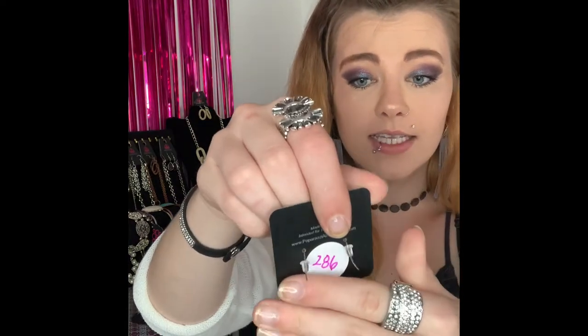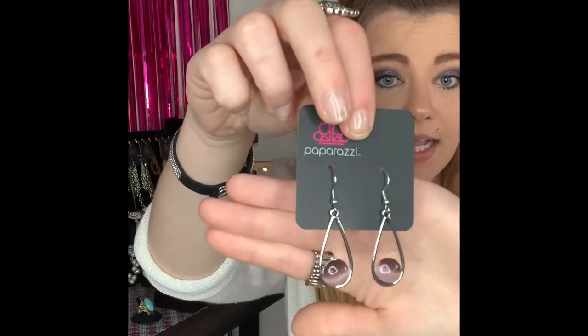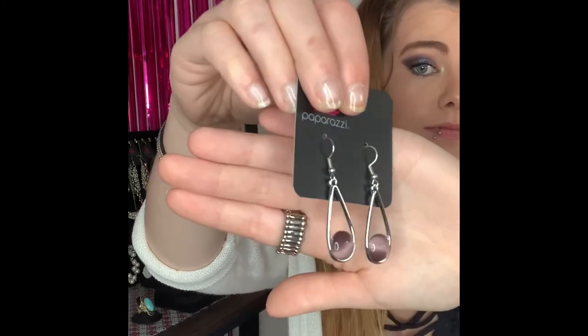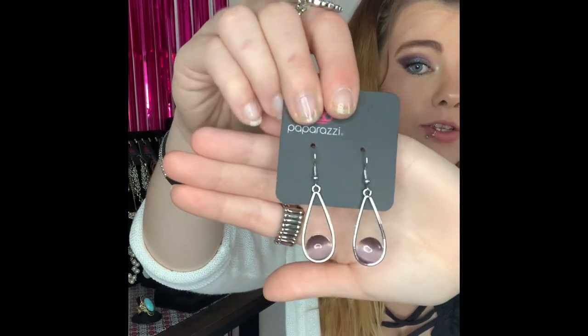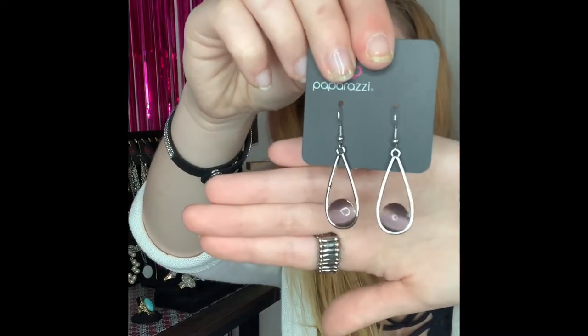These next ones are going to be number 286. You have got your silver fishhook back earrings and they come around to this gorgeous teardrop shape with your little pink cat's eye. Super simple but very cute. I do have two of those available, so if you would like these ones you are going to comment number 286.